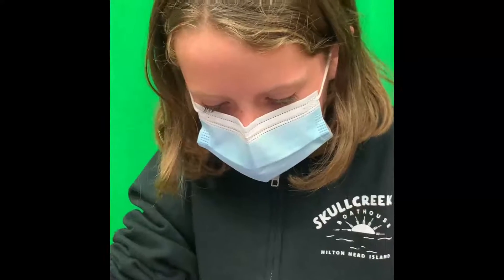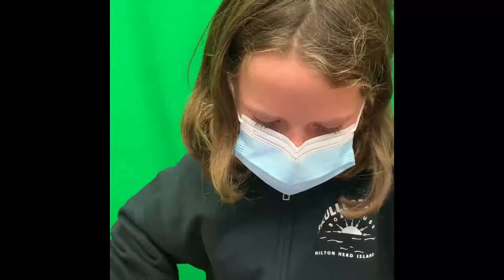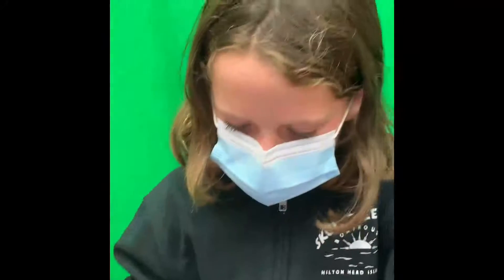I used Tinkercad, a website for designing 3D prints, to recreate the image in my mind. It's a little small and it doesn't have the brush part, but it's a prototype. I credit my school's e-lab teacher Miss Schimmel with helping print it.